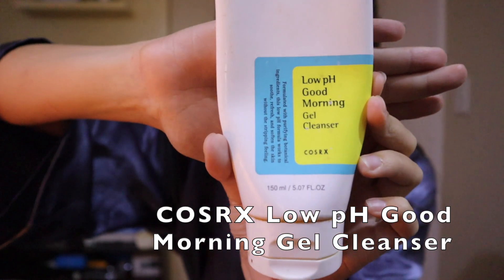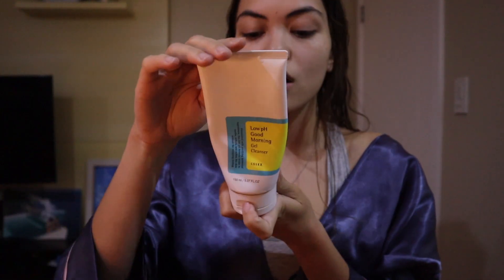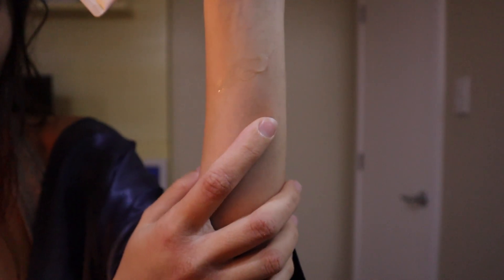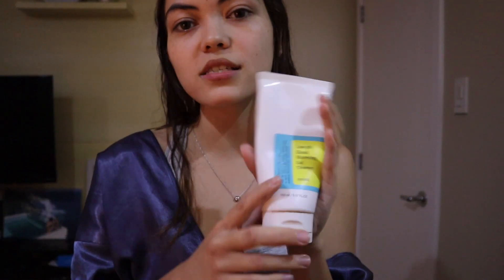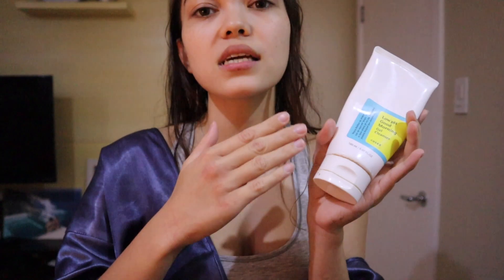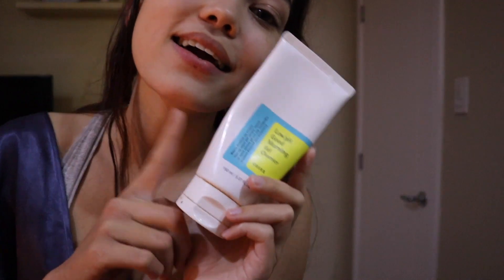First up, I cleansed with my favorite evening cleanser — the CosRX Low pH Good Morning Gel Cleanser. I'm almost done with it but it has lasted me for such a long time. It's a very light and transparent gel, really refreshing, and it doesn't foam. I love it because it's pH balancing — it brings your skin's pH back to normal to prepare you for any acids that might follow.